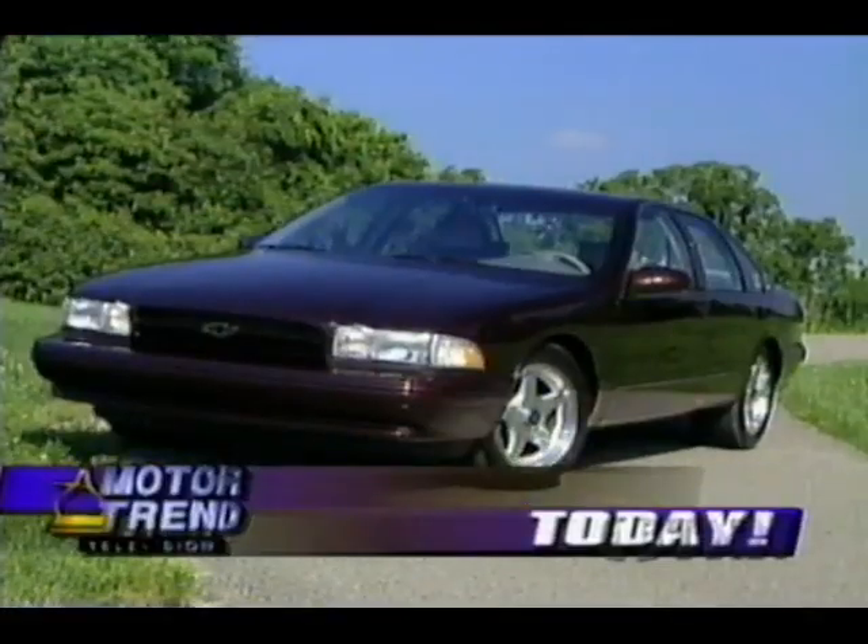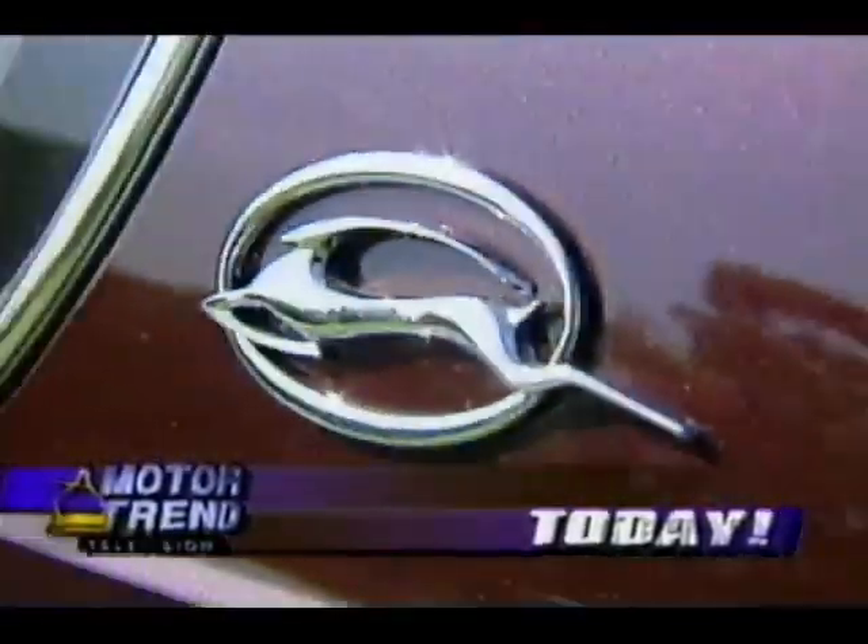Today on MotorTrend, it's your last chance to collect a future classic. The politically incorrect Impala SS is now an endangered species.